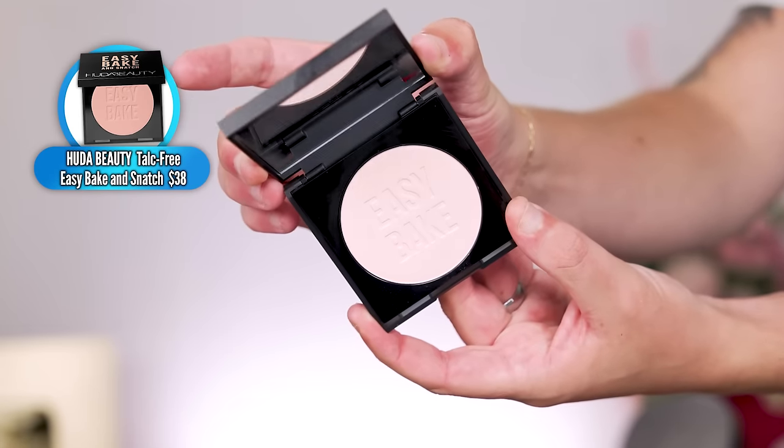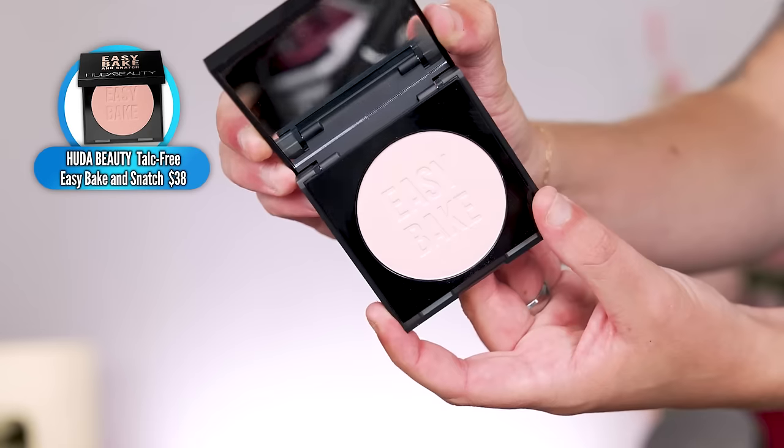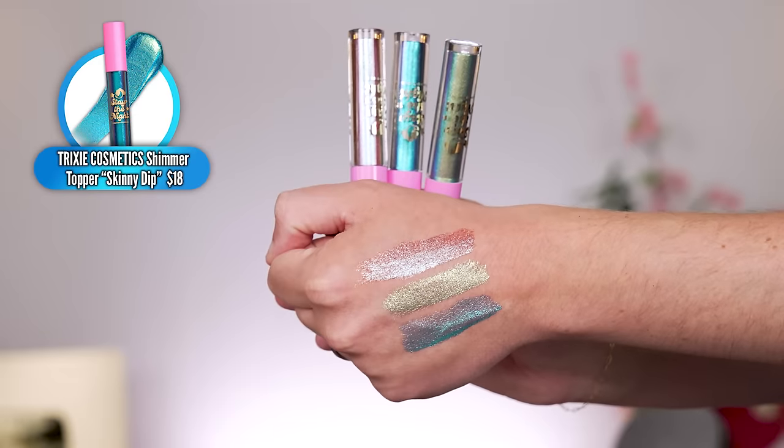Now I'm going in with the Huda Beauty Easy Bake and Snatch powder. She came out with her Easy Bake powders — the typical loose powder — but now in pressed form, which I'm really excited about. I'm taking the shade Cherry Blossom, which is the pink one. Going to take a little bit of that and set our concealer under the eyes. The star of this eyeshadow look is going to be the Trixie Cosmetics Stay the Night toppers.